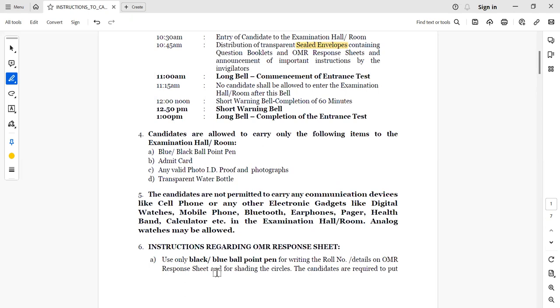Now, regarding which items are allowed in the examination hall: only a black or blue ballpoint pen is allowed. No gel pen and no ink pen are permitted. Make sure you carry your admit card — only the xerox copy. Do not take anything else with it.